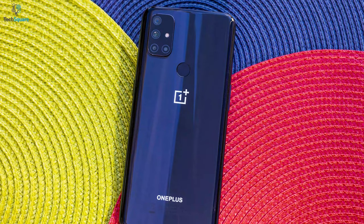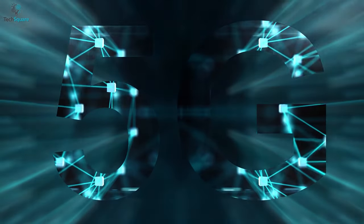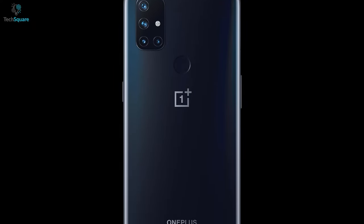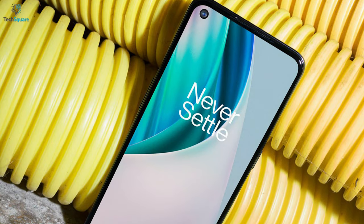If you want a very inexpensive 5G phone that doesn't have any deal-breaking flaws, the N10 5G is it. Even if you're not interested in 5G, which most people probably aren't, this $300 device still delivers in important ways: a good screen, acceptable performance, a good enough camera, and decent battery life. Not a bad deal at all.